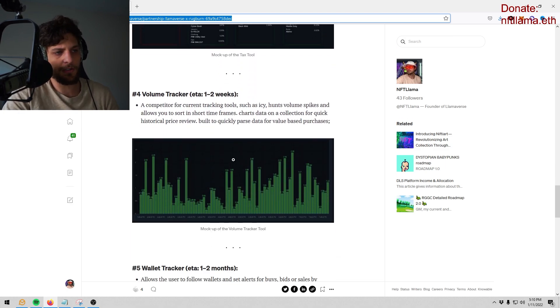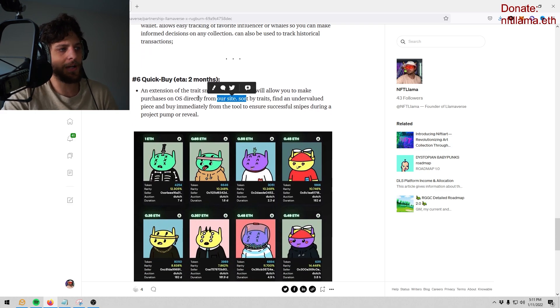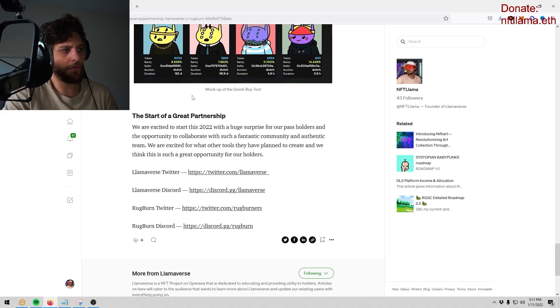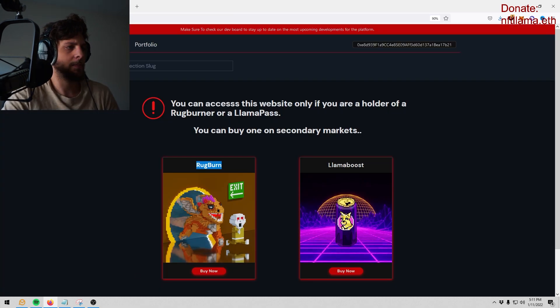There's a volume tracker, a wallet tracker where you can type in your favorite influencer's wallet or a whale's wallet and get alerts when they buy, sell, or bid. There's also a quick buy tool and so much other really cool things they're looking to build. They told me this is just the tip of the iceberg.